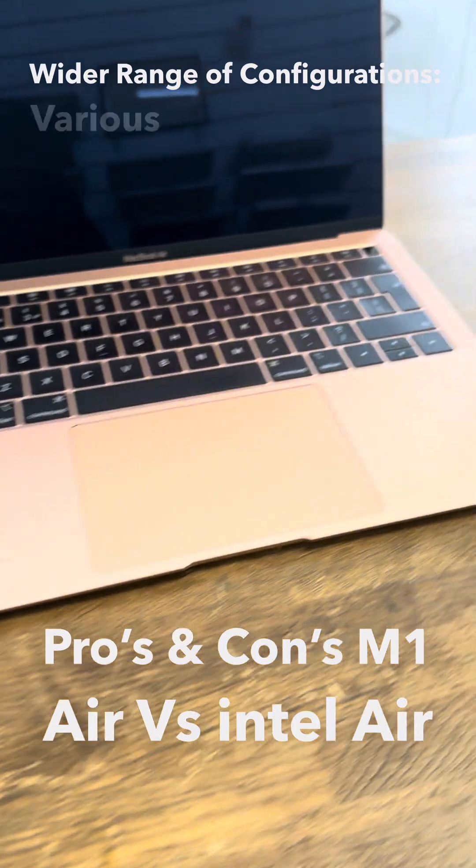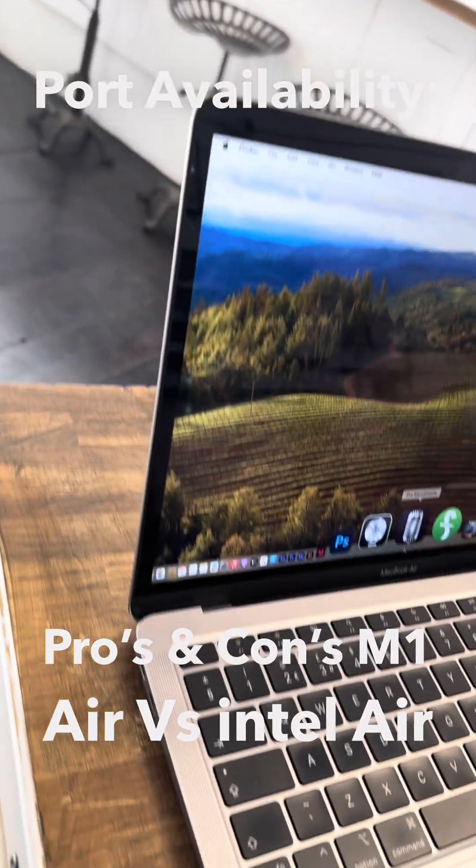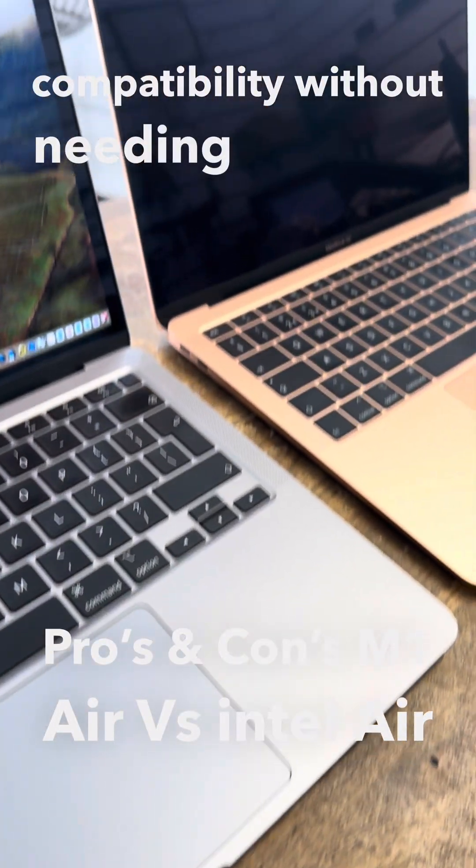Wider range of configurations: Various Intel processors and memory configurations offer more customization. Port availability: More versatile in terms of peripheral compatibility without needing as many adapters.